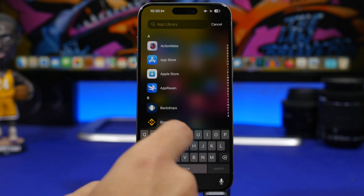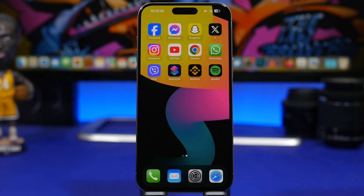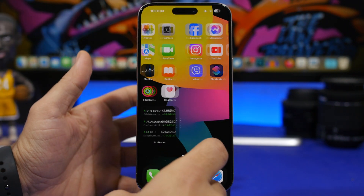Another bug is with the keyboard, which is glitchy and sometimes doesn't show up — mostly in Spotlight or the App Library. Hopefully that fix will be included in iOS 17.1.2 as well. There are also notification bugs that many users are experiencing, where they're not receiving notifications from certain apps, which iOS 17.1.2 should also address.